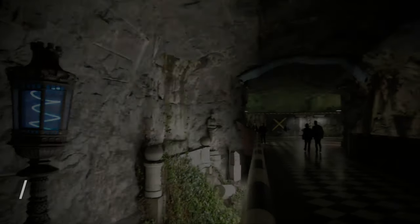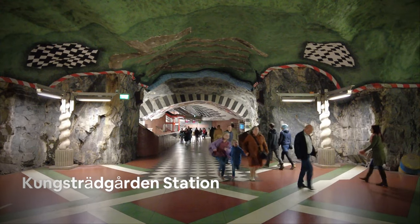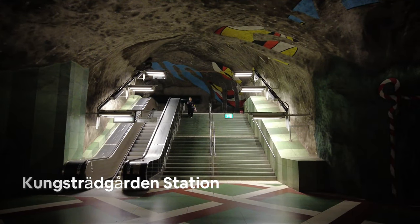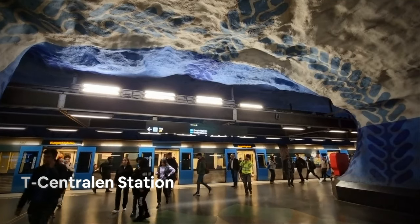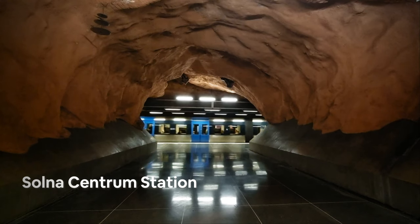Another thing that makes it enjoyable traveling through Stockholm's subway system are its subway stations. Almost all of its stations are adorned with beautiful murals, paintings, and other art installations. Here are some of the stations that I visited.